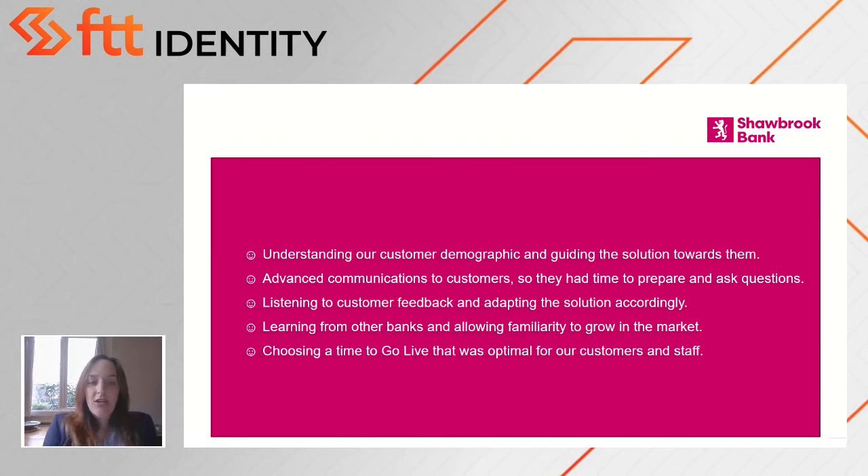The next consideration was learning from other banks and allowing familiarity to grow in the market. With our demographic, we didn't want to be the first with this technology, because we thought the unfamiliarity would have caused confusion and it wouldn't have been necessary. One-time passwords have actually been in the market for quite some time now — with your own bank account, savings accounts, PayPal. It's quite well known in the market now, so it's not a new and scary piece of technology.